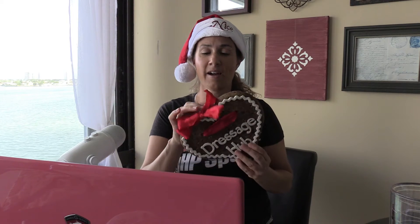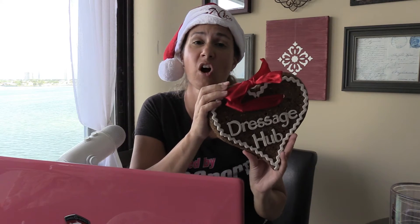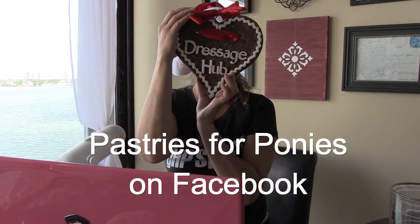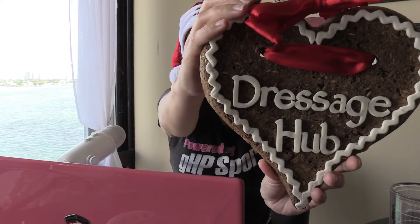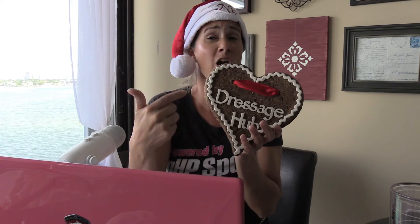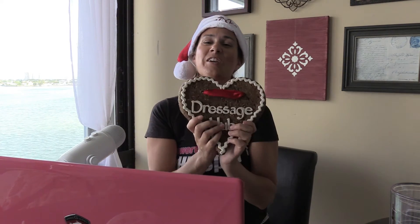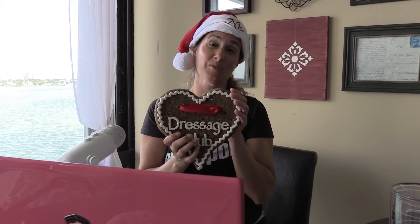Last but not least, every horse show rider needs fabulous horse show cookies. These cookies are done by Pastries for Ponies. This cookie is almost the size of my head — it's giant and huge. They're a lovely treat if you're still looking for barn gifts. They're fully custom — they put 'dressage' on mine, but you could have your own text, or put dressage on it and give it to your friends. You'll get your own custom cookie with whatever you want on it.